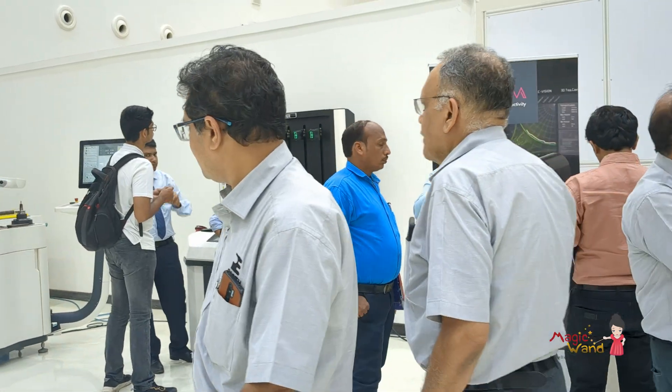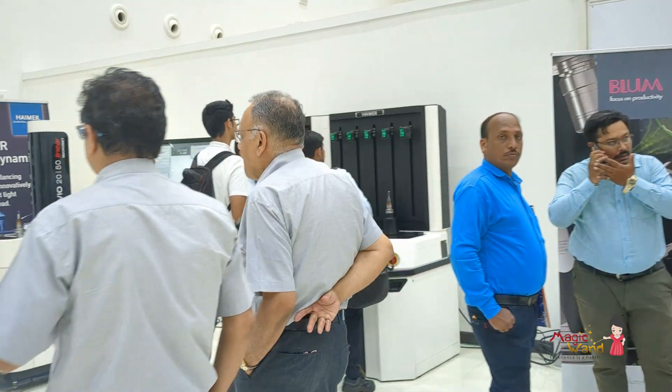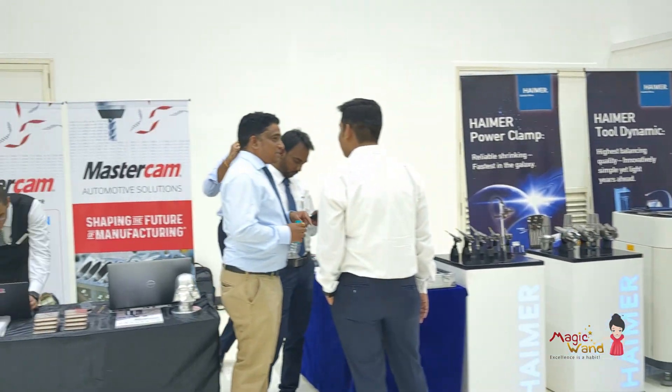We have seven partners who are participating with us in this event — these are our strong business partners. So they have invited customers and we have invited customers. It's a collaborative effort. Mazak is making machines in India and the vertical machining center 510 showcased here is also being run by MassCam, and we invite our customers to come and take a look at it.